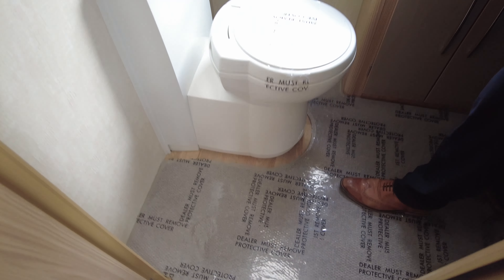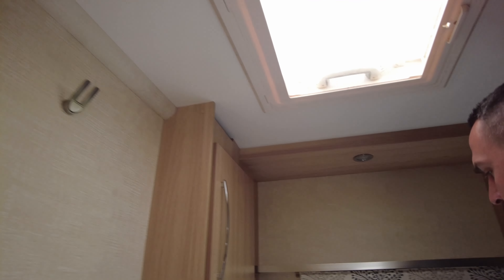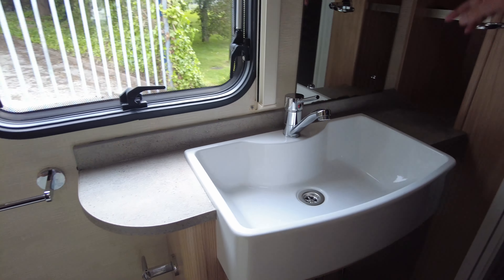Then we go through into the bathroom. You've got your toilet, hooks for your robes or anything like that, more storage, the window we saw from the outside, a nice big sink, mirror, and more space for your toiletries. Right at the end we've got a full-size separate shower, which is always a bonus in a family van.